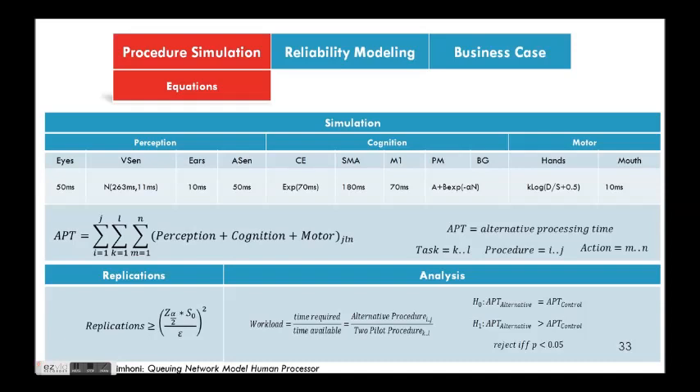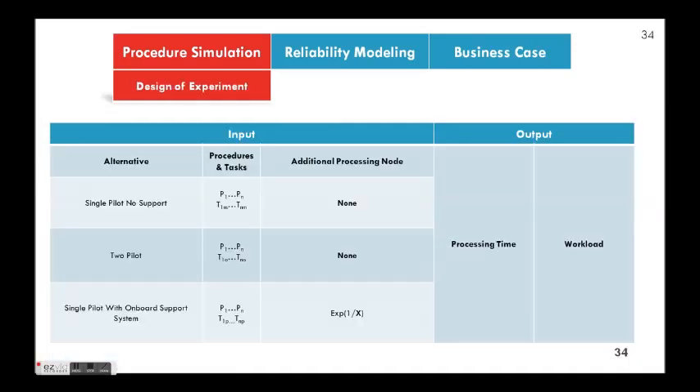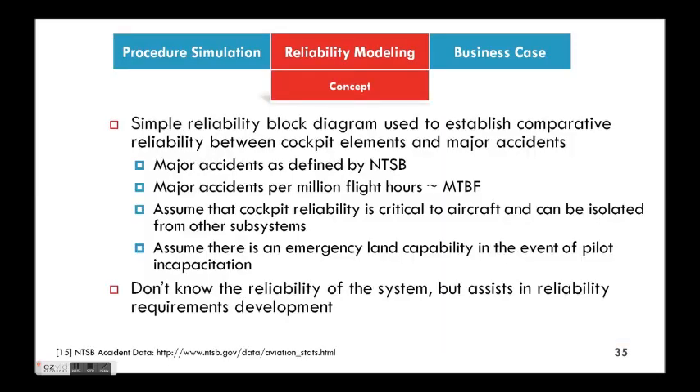These are the equations used — various distributions for the sub-network nodes — summed up in a Monte Carlo fashion to get a processing time for each procedure. For analysis, we look at whether there is a statistical difference between cases and what the workload is. Workload is a ratio for the procedure: the individual procedure time compared to the two-pilot procedure time. If it's greater than one, then that pilot took more time than the two-pilot case. In the design experiment, we have those three different models with tasks manipulated based on each design alternative's capabilities, adding an additional processing node for the onboard support system, with workload and processing time as outputs.